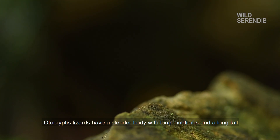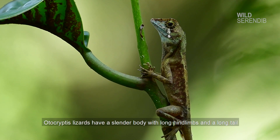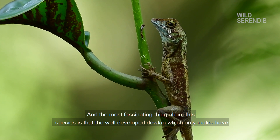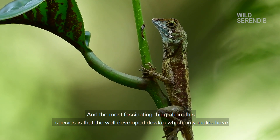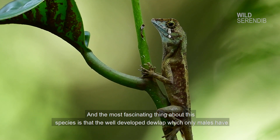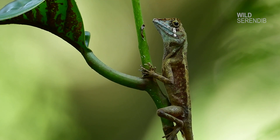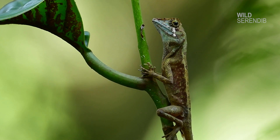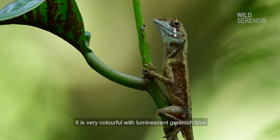Autocryptis lizards have a slender body with long hind limbs and a long tail. The most fascinating thing about this species is the well-developed dewlap, which only males have. It is very colourful, with luminescent greenish blue.